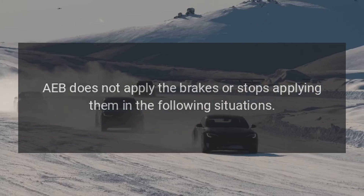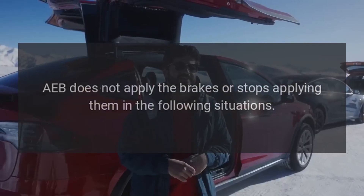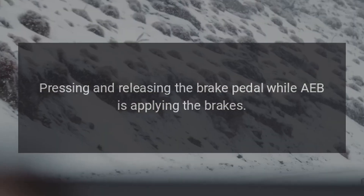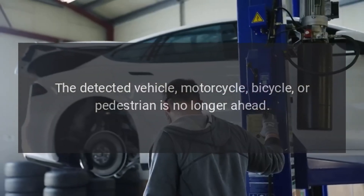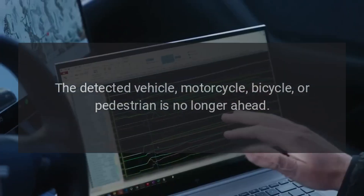AEB does not apply the brakes, or stops applying them, in the following situations: turning the steering wheel sharply; pressing and releasing the brake pedal while AEB is applying the brakes; accelerating hard while AEB is applying the brakes; or when the detected vehicle, motorcycle, bicycle, or pedestrian is no longer ahead.